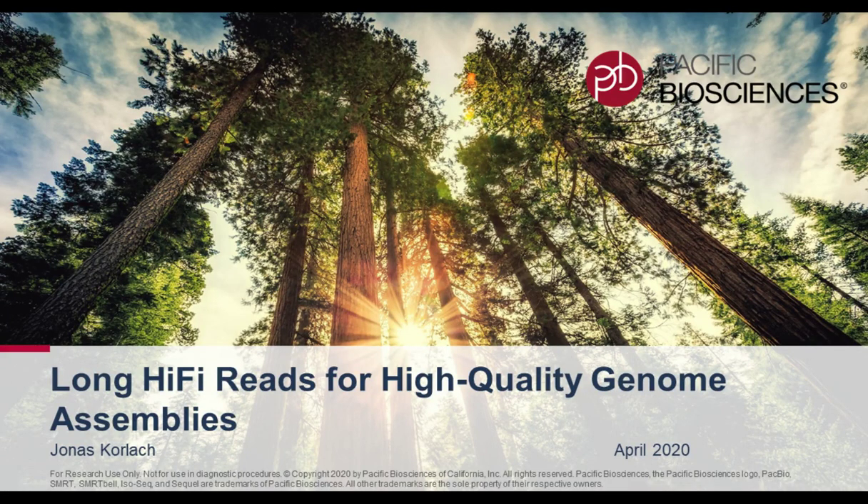Hello and welcome everyone. My name is Jonas Korlach. I'm Chief Scientific Officer at Pacific Biosciences and I'd like to thank the organizers for letting me speak at the LabRoots Virtual Genetics Week. I'd like to tell you in this talk about how long HiFi reads can aid in high quality de novo genome assemblies.